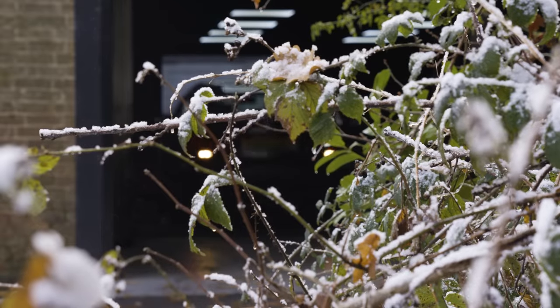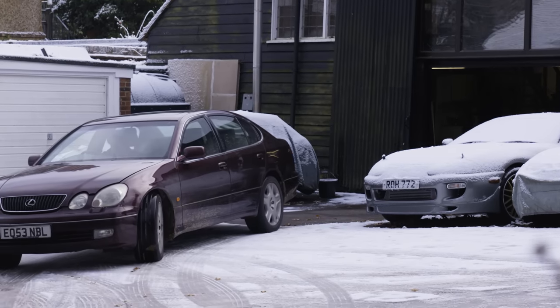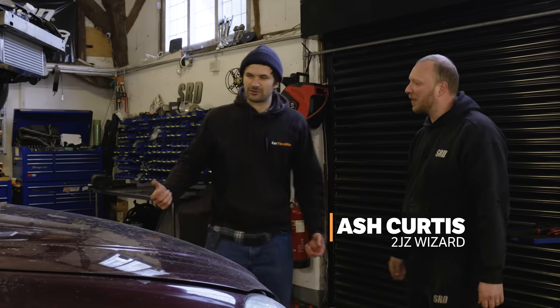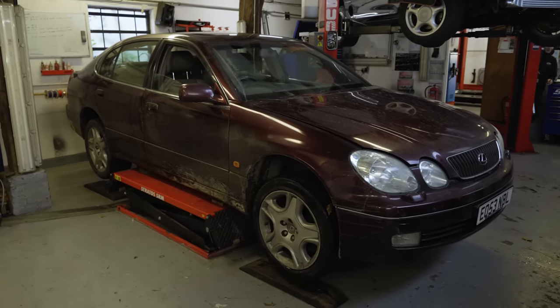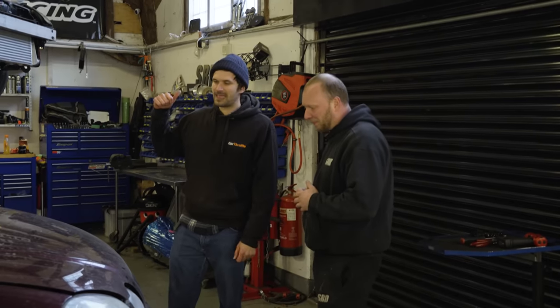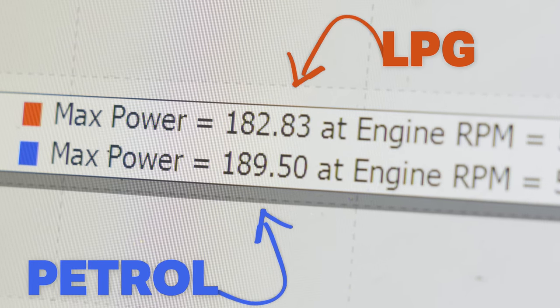One of SRD's founders, Ash, who's been building 2JZs for over 20 years, could take a look at our gem of a GS300. Ash, cheers for having us. You're very welcome — I'm sorry that you've brought this. Yeah, a bit of a heap, isn't it? We've just had a dyno run and we made 189 on conventional petrol and then 182 on gas.